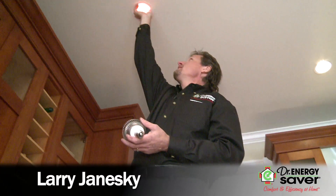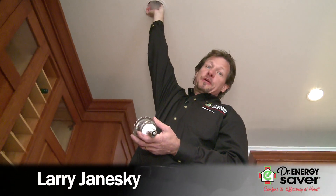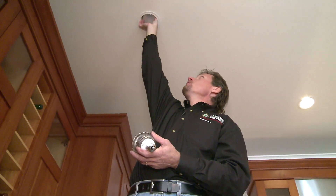Hi, I'm Larry Janeske from Dr. Energy Saver. Today we're at this house where we're doing a lot of great things to make it more energy efficient and more comfortable.